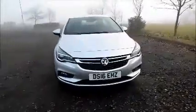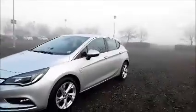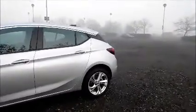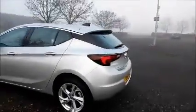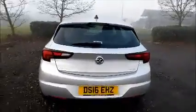Battery-fitted fog lamps. Colour-coded door mirrors and door handles. 17-inch 10-spoke alloy wheels. Rear wash wipe. High intensity brake light.